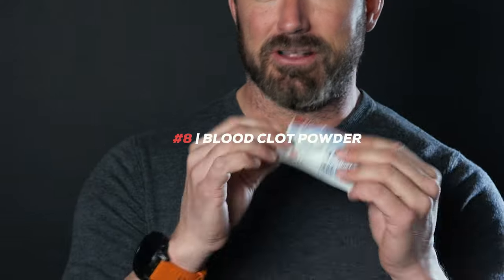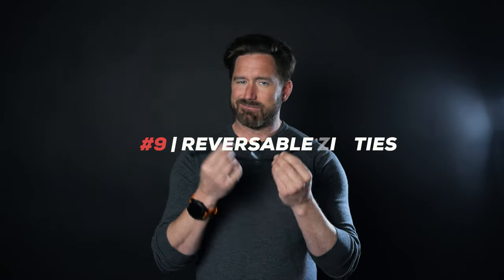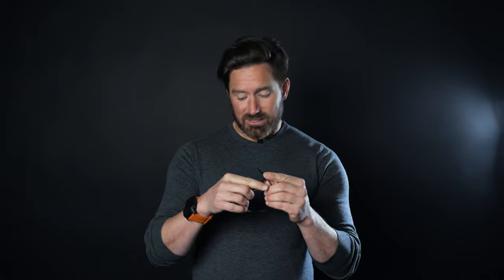We've got blood clotting powder included, which is very, very effective if your dog's losing a lot of blood. We have two reversible zip ties — seems a little strange, but hear me out. These saved my dog's life. You get the bandage on there, the dog's still bleeding, you can cinch this thing down and use it as a tourniquet. Once you're somewhere where you need to remove it, you simply pull this lever and unhook it. There's no need to cut it or hurt the dog in any way, but this is going to slow down blood loss. It could be the difference between life and death of your dog.